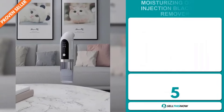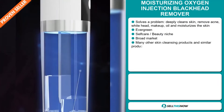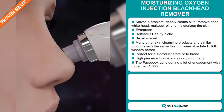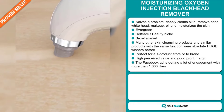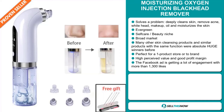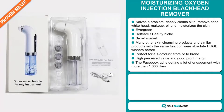Our next product is the Moisturizing Oxygen Injection Blackhead Remover. This is a problem solver. It deeply cleans skin, removes acne, whitehead, makeup, and oil, and moisturizes the skin. It's an evergreen product, which means you can sell this all year round. It falls under the self-care beauty niche market, and we also think that this item has a broad market base. Many other skin cleansing products and similar products with the same function were absolute huge winners before on the market. It's perfect for a one product store or to build a brand around. This item has a high perceived value and it will give you a good profit margin.